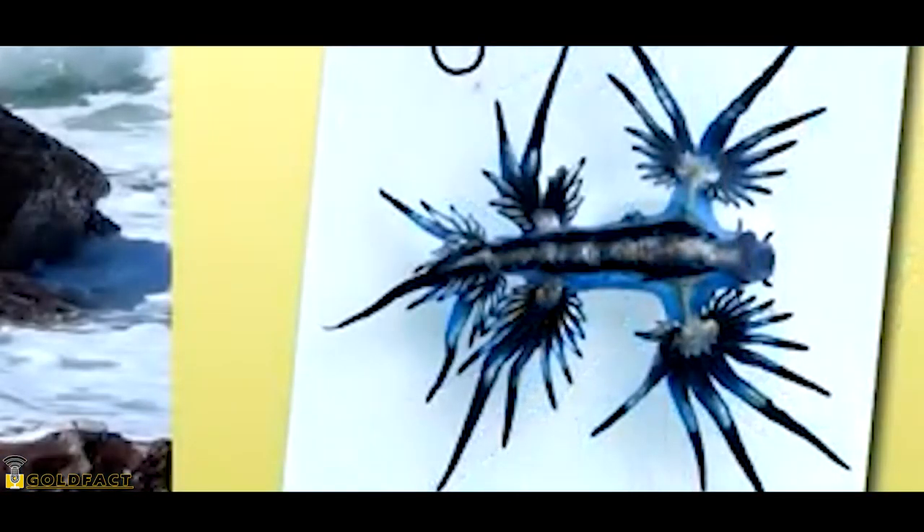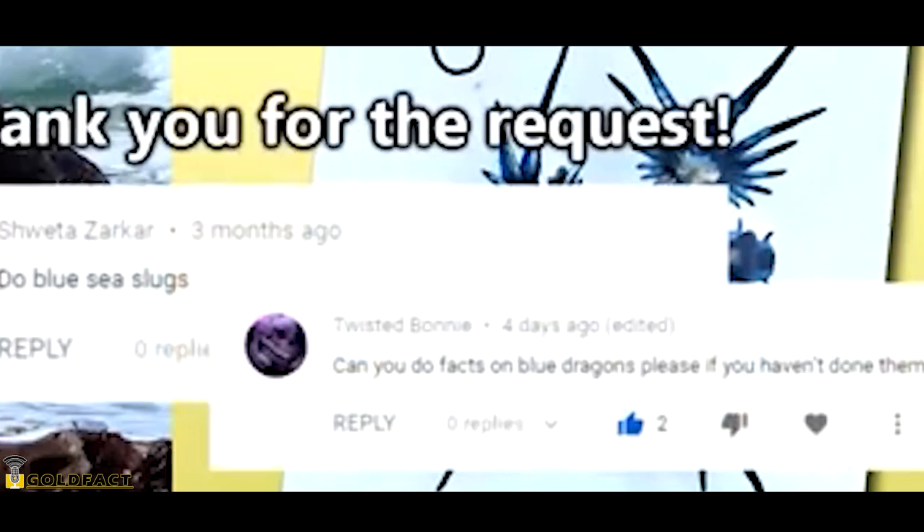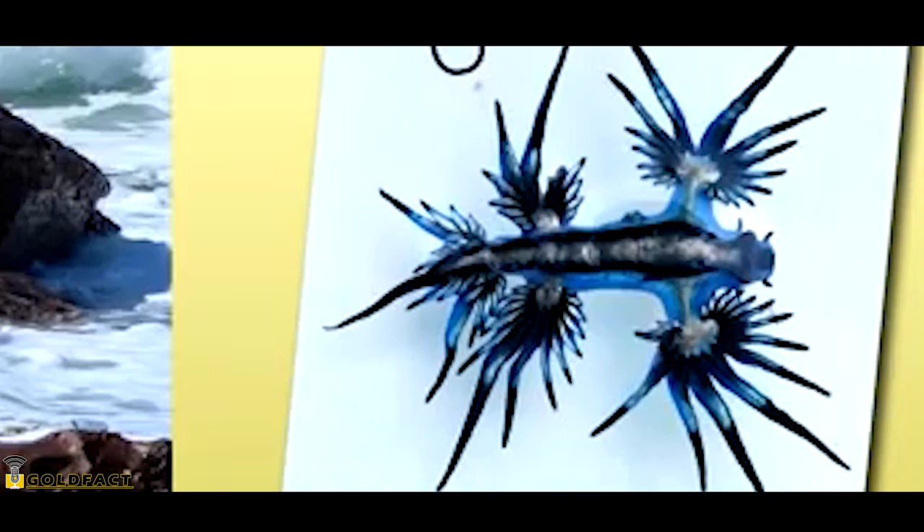For more facts on Blue Sea Dragons, check out the links in the description. Thank you to Shweta Zakhar and Twisted Bonnie for today's request. Give a thumbs up if you learned something new today.